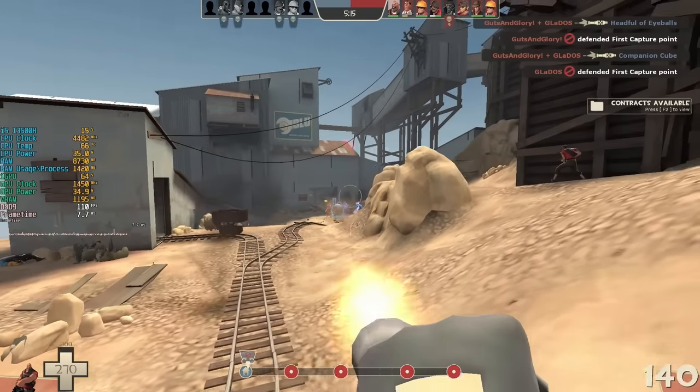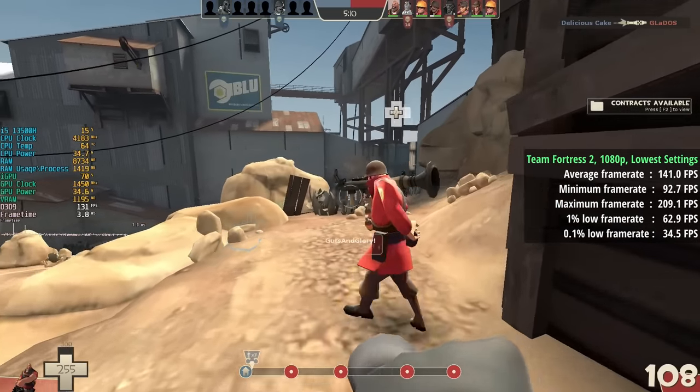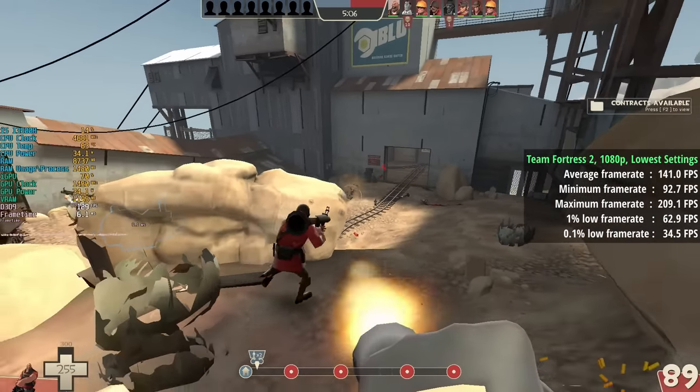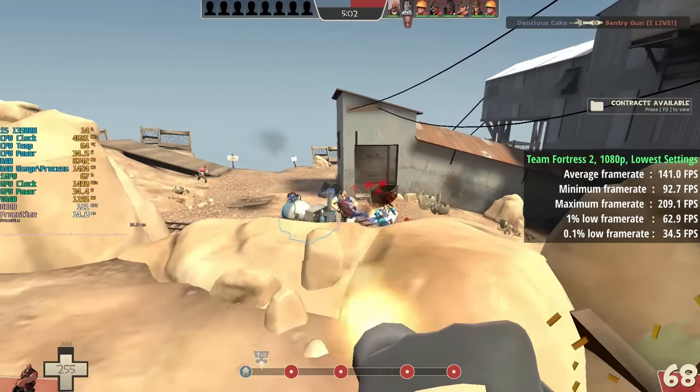Team Fortress 2 still sits at a pretty high position on the Steam most played list, and it's easy to see why — not only is this a fun game to play but it runs incredibly well on a wide range of hardware, including the iGPU found inside our machine here.